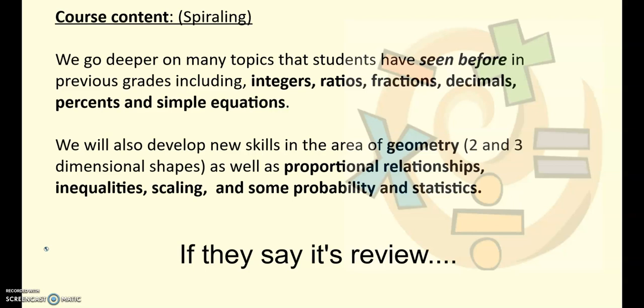So what will we be learning in seventh grade math? We do spiral back to a lot of things that students have seen before in previous grades — fourth, fifth, sixth grade. We'll review what students have already learned and then go a little bit further or take it a little bit deeper. We also have some new topics this year: geometry, some probability and stats, some inequalities. So it'll be a blend of building on what they already know and a few new things as well. If students say it's review, it might feel like that at the beginning, but we're going to keep adding new layers and new information past where they've been before.